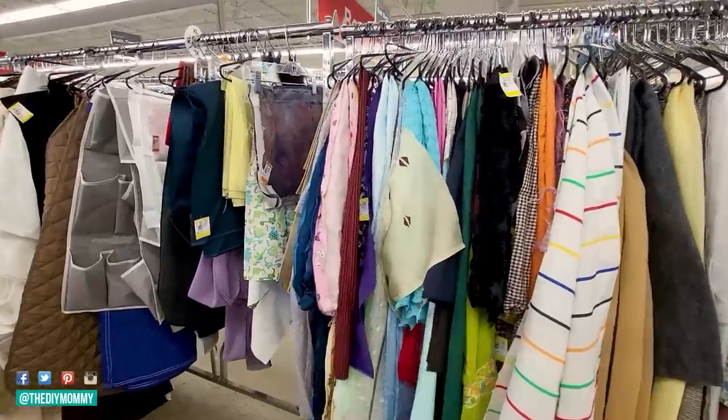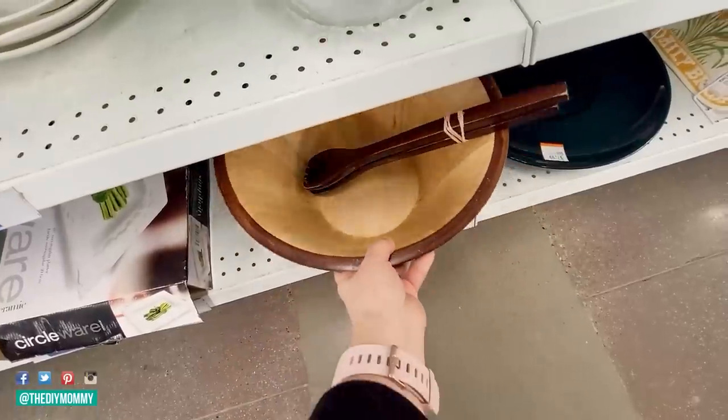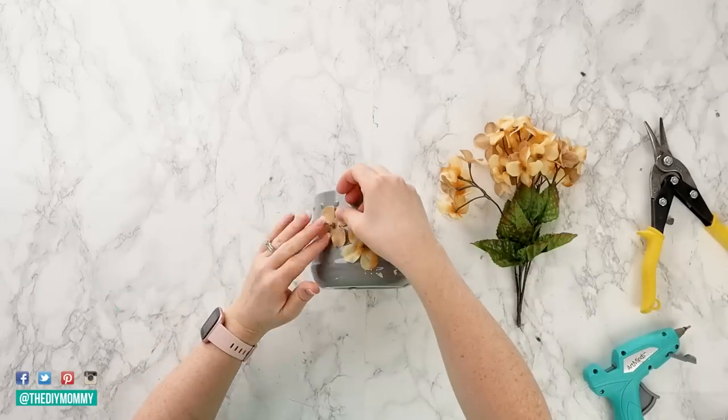If you think a little bit outside of the box, you can go to the thrift store, find some treasures, upcycle them a little bit, and turn them into high-end looking decor items for your home. So let's go thrift store shopping, we'll do some DIYing, and create some beautiful DIY decor. Let's get started.